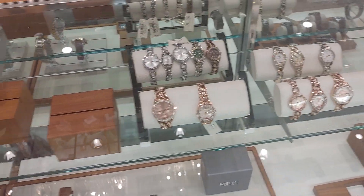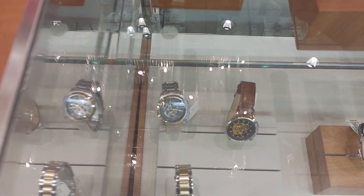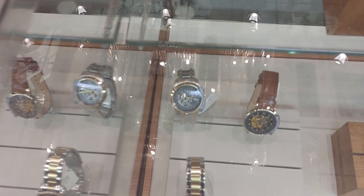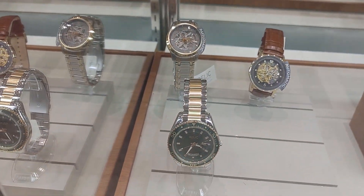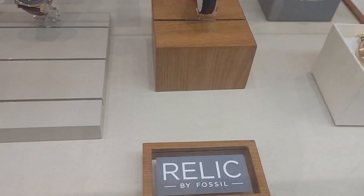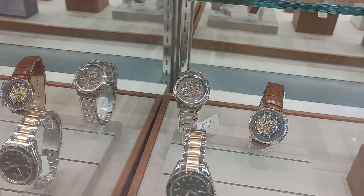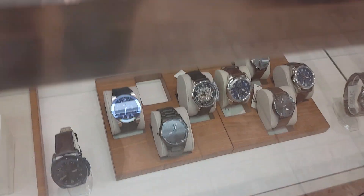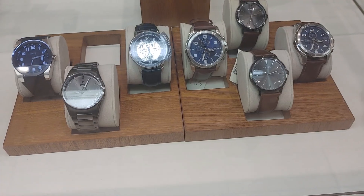Relic. Some nice watches — look at that one. Skeletonized. Look at that one — I don't know if my camera is picking that up. Relic — Fossil makes them. Nice watches. I don't know if my phone is picking that up. I hope it is because of the lighting.